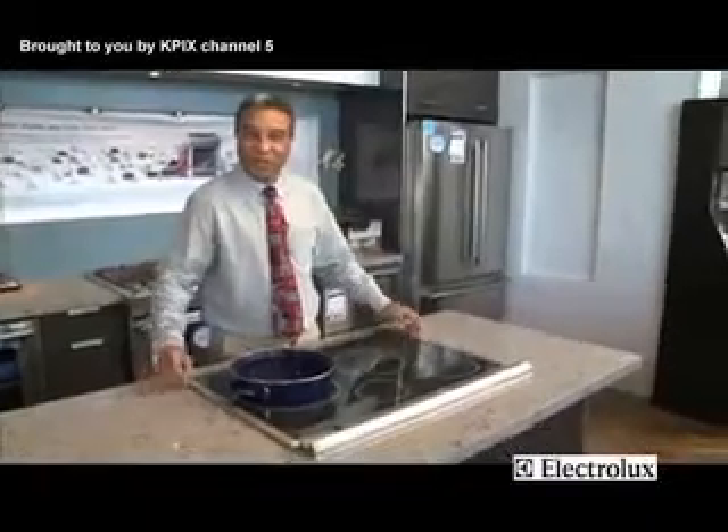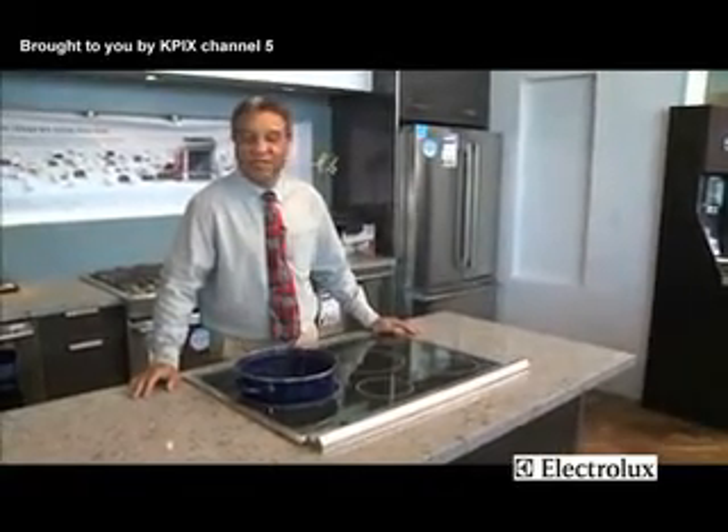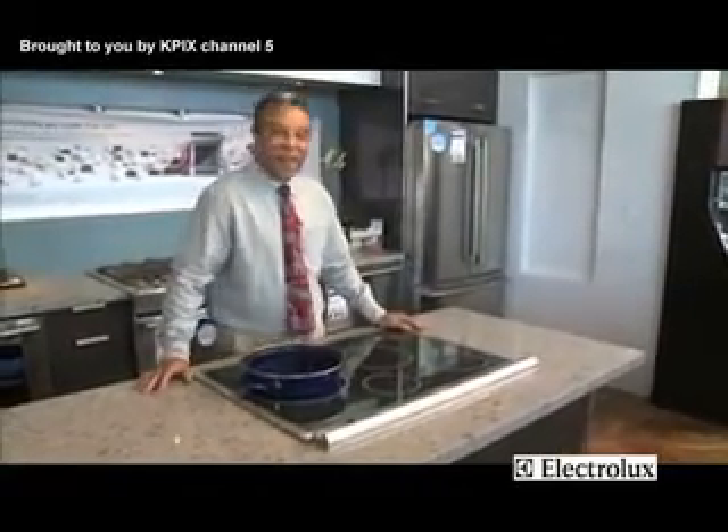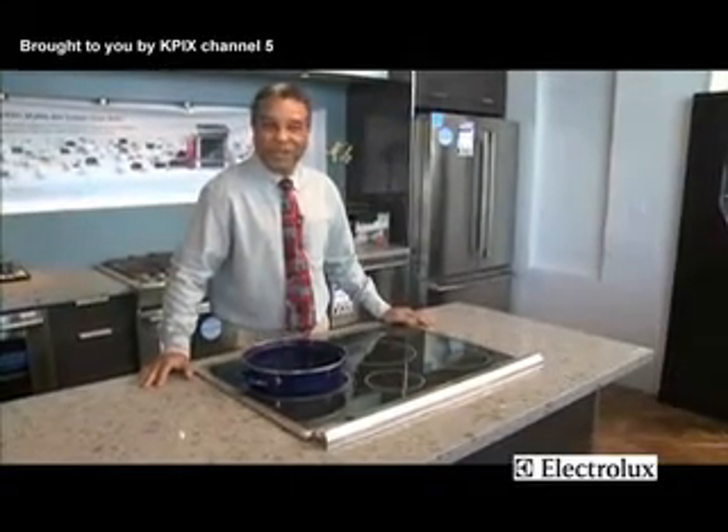Electrolux has brought you this wonderful new product, and there are so many more in our Northern California showrooms. We carry over 80 brands and thousands of products. Drop in at Hayward, Redwood City, San Jose, or Berkeley, and talk to one of our associates about one of these wonderful items.